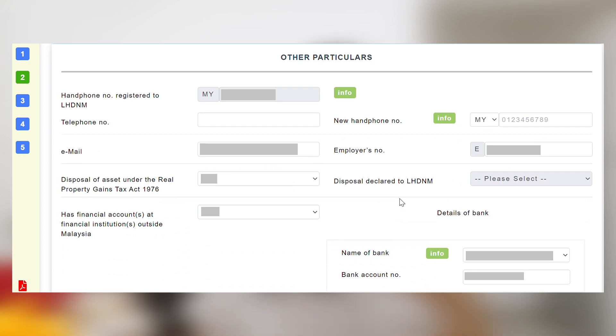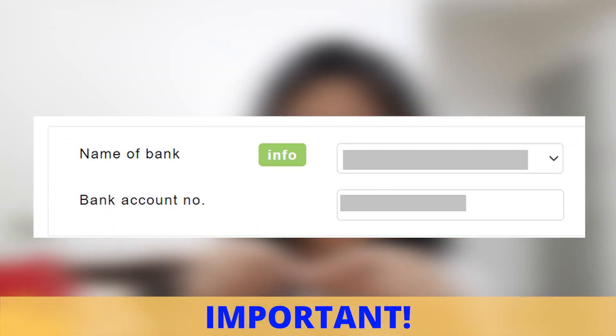Step two is where you fill in all your other details — things like your phone number and email. At the bottom is the important part: you will see a section for bank account and bank account number. Make sure this part is correct, because in the event that you paid extra income tax and are going to get a refund, this is the account LHDN will refund to. If you key in the wrong one, there will be a lot of hassle. So double check and make sure it's correct.